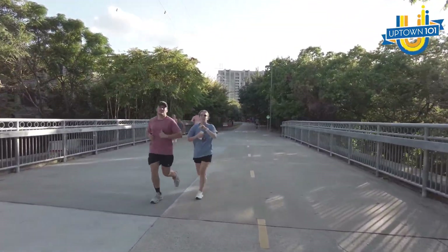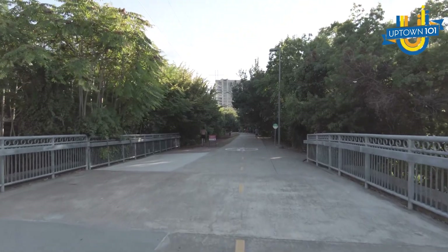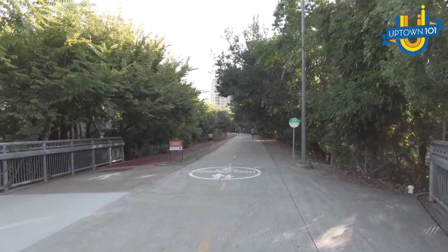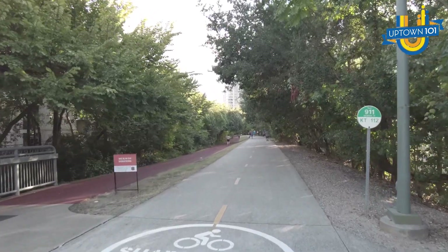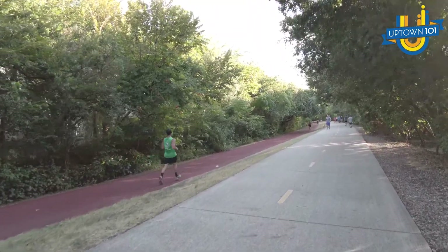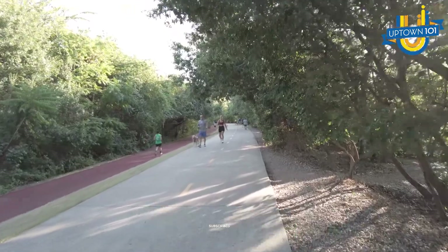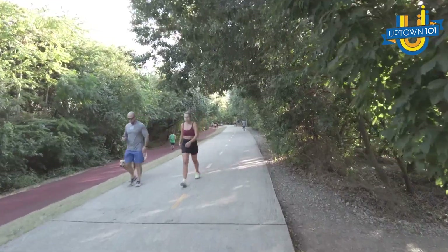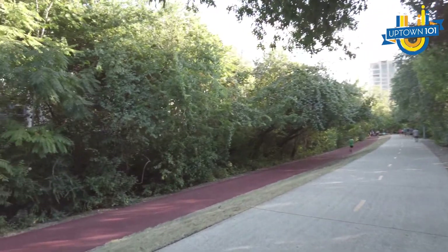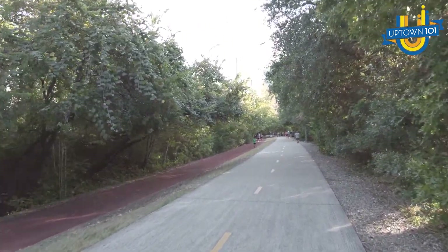Now we're gonna go this way and see what it's like along the Katy Trail. As you can see, people run, walk, and take their dogs — it's very popular, and again it's about 6:15 at night. Don't you love that there's kind of a running track and then more of a walking track? This used to be a railroad, and then they just took out all the railroad and now it's a trail that so many people use.